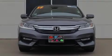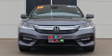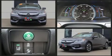Familiarize yourself with the 2017 Honda Accord Hybrid. This four-door, five-passenger sedan has not yet reached the 20,000 mile mark.